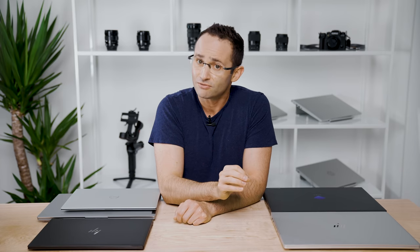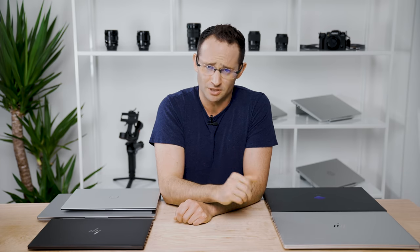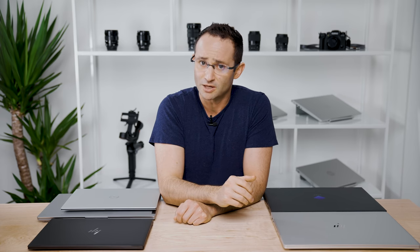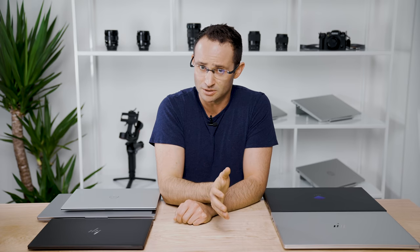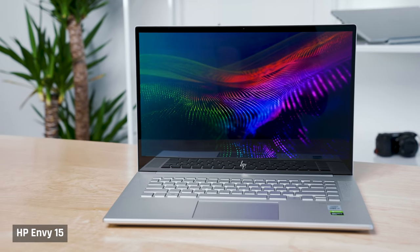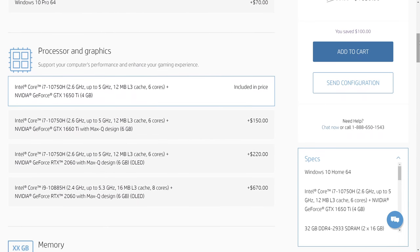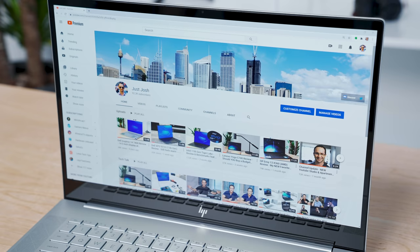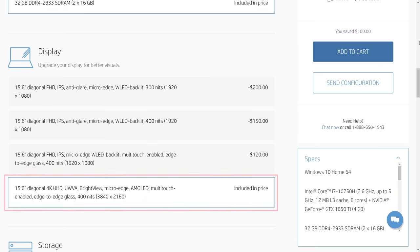For video editors and photo editors, things are a little rough in this price range. It's very hard to get a good quality 15-inch display with solid color accuracy and powerful enough components. The one laptop that rises to this occasion is the HP Envy 15. I have one right here. It comes with many configurations. Hopefully there are some decent sales on it so you can upgrade the display and still stay within your budget. Having a good display, like the 4K OLED panel that's available for it, really is going to be key for you.